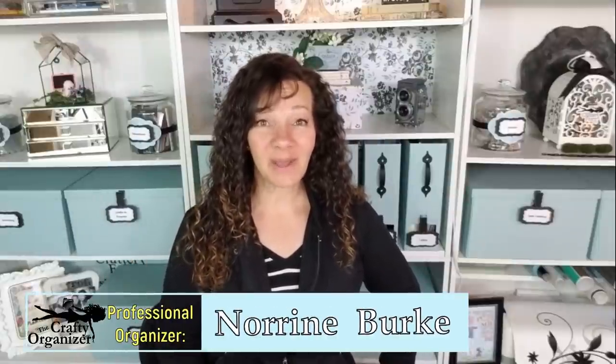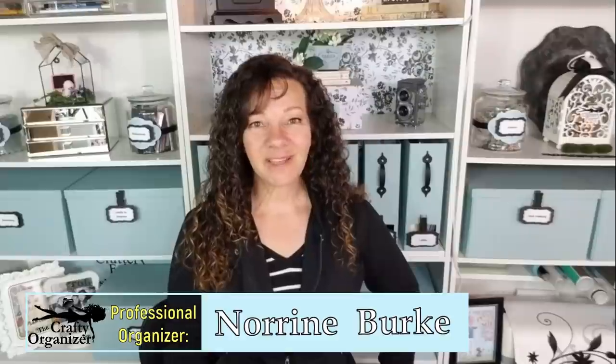Hello, welcome back. I'm Noreen Burke, owner of Call Clutter Fairy Home Organizing. I am a professional organizer, but this is my YouTube channel, The Crafty Organizer. This is where I get to share my love of organizing tips, crafts, DIYs, and upcycles.